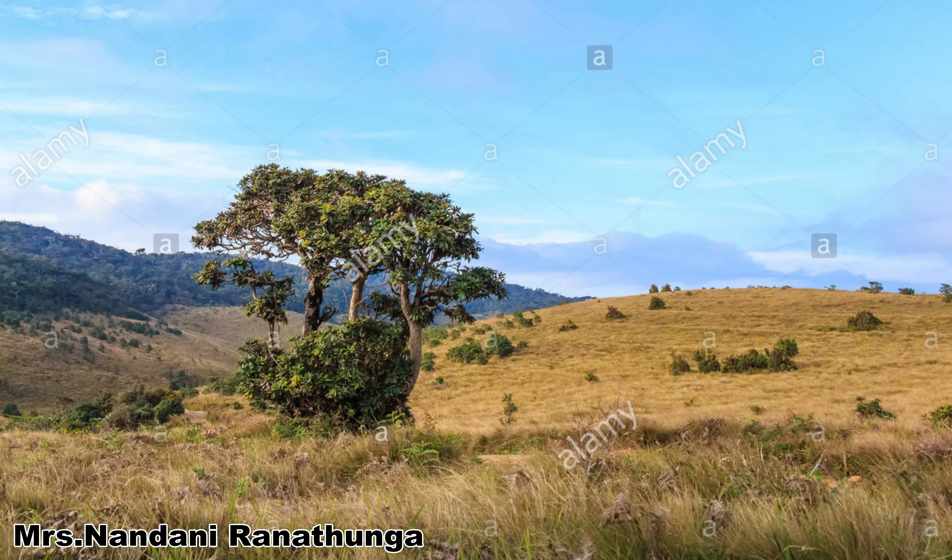Let's talk about grasslands of Sri Lanka. There are three types of grasslands: savannah, wet patana grassland, and dry patana grasslands. Let's take each one separately and study in detail.